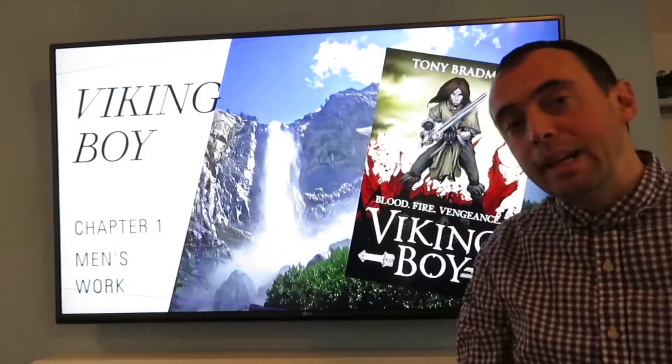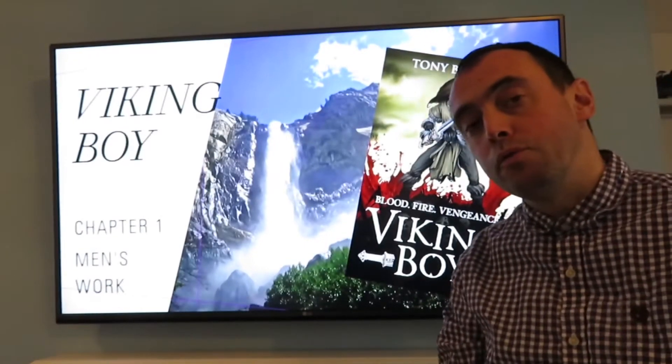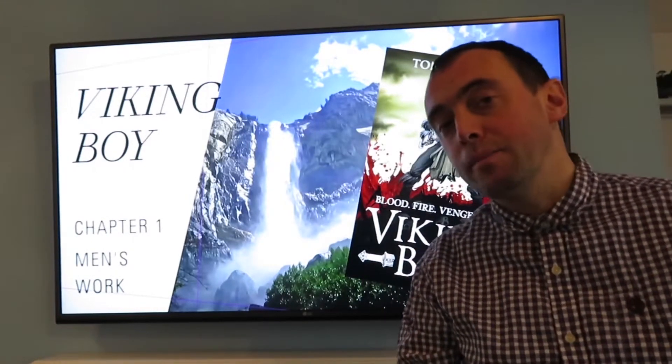Hi guys, on my next video I'm going to start reading a book. I'm going to read chapter one today but before we start I thought it might be nice to have a look at the vocabulary that's contained in the chapter.